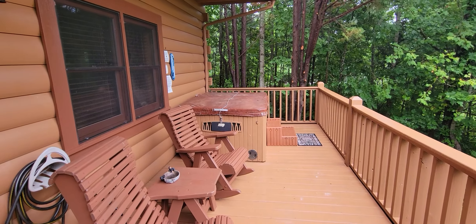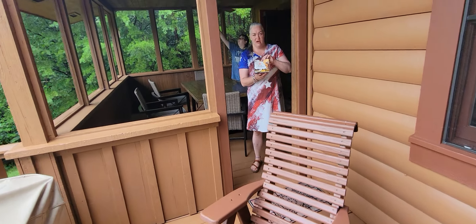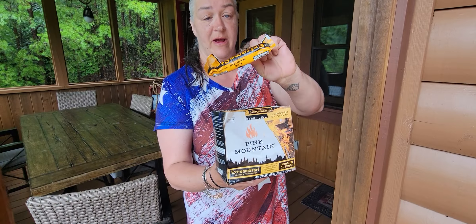And hot tub. Door you can go in here — locked. Cool little starter packs.